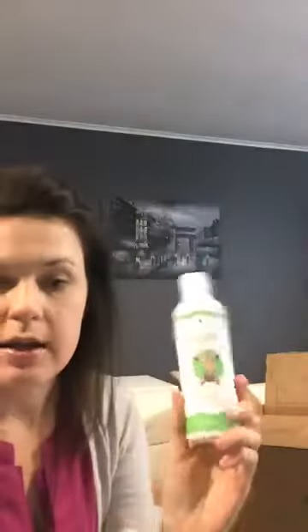I also order the Kids Sense bath gel. I keep this and the shampoo in stock for my kids — I like to have one extra in the cabinet just in case it goes out of stock when I need it.